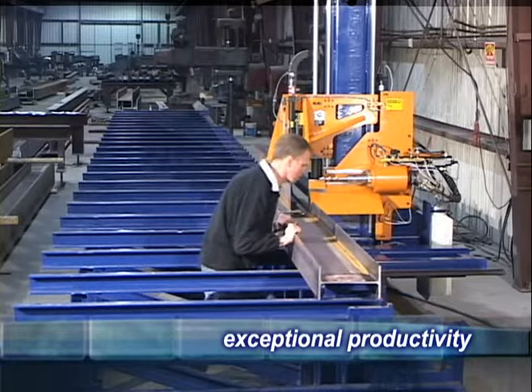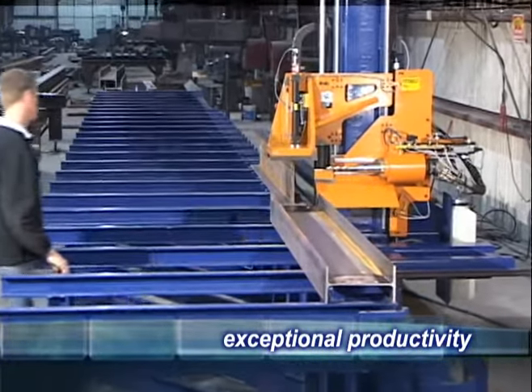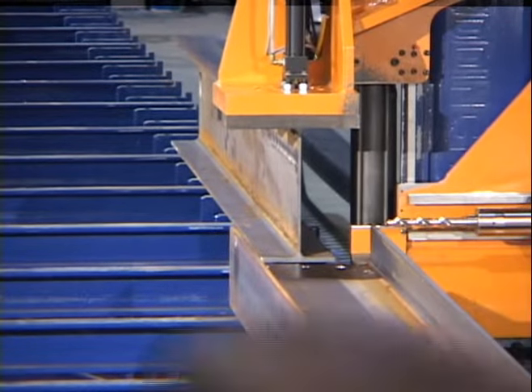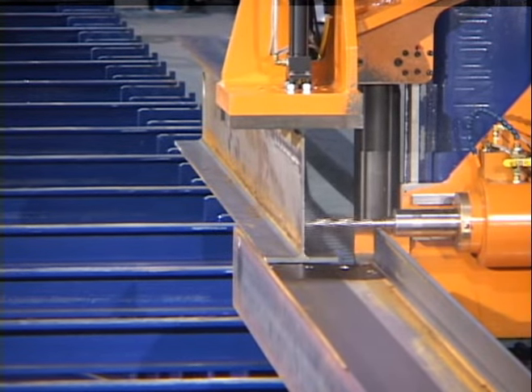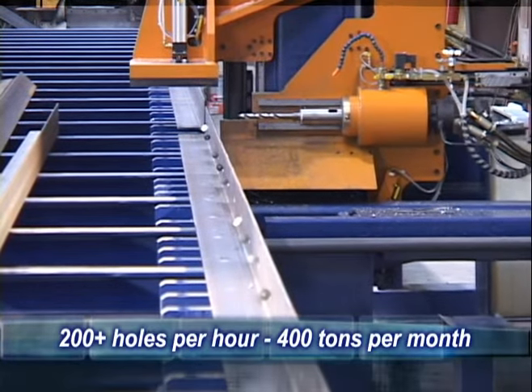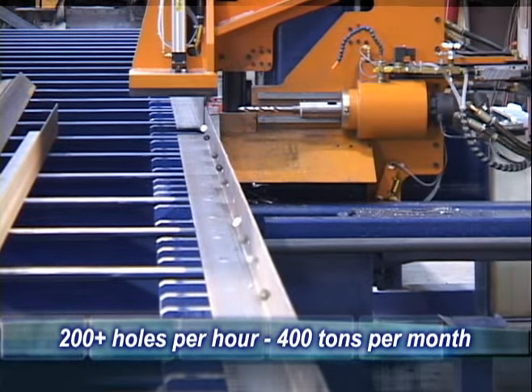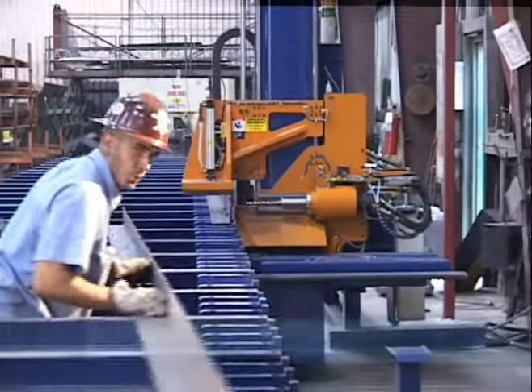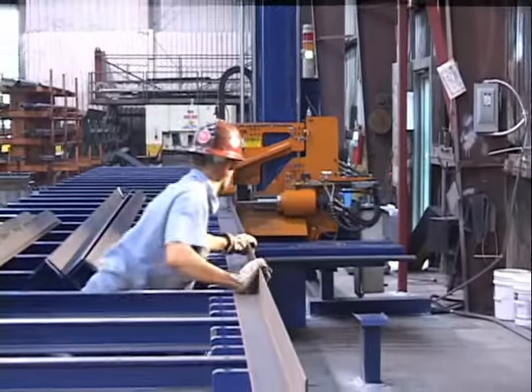The ability of the operator to program, load, and unload the machine while it is drilling — essentially in machine time — yields exceptional productivity from one operator. A competent operator can easily drill an average of 200 holes per hour, with a typical output in excess of 400 tons per month on a single shift, depending on the mix and weight of profiles.